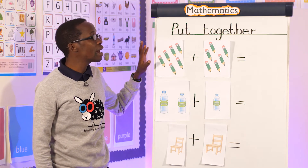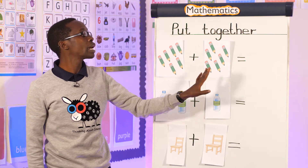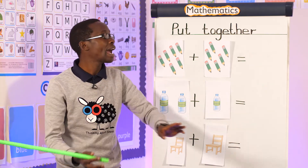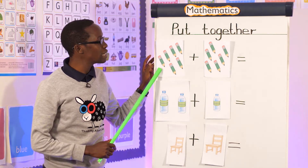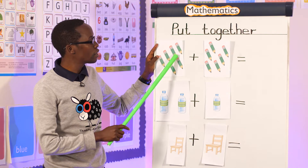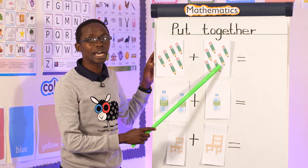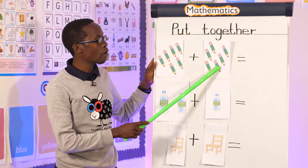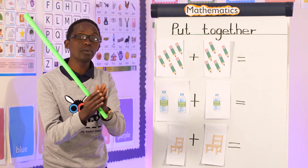Now the first items I have here — we have pencils. I want us to count these pencils, then we count these pencils, and then we put them together and write the answers. How many pencils do I have here? One, two, three, four, five, six — I have six. What about this part? One, two, three, four, five, six — also six.